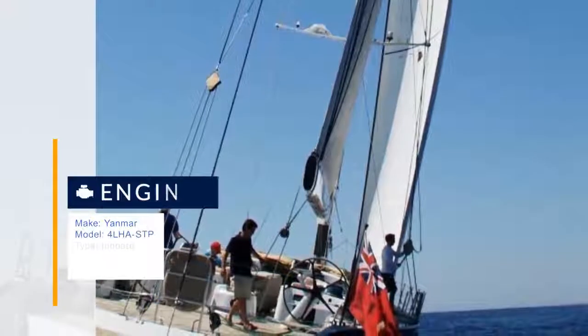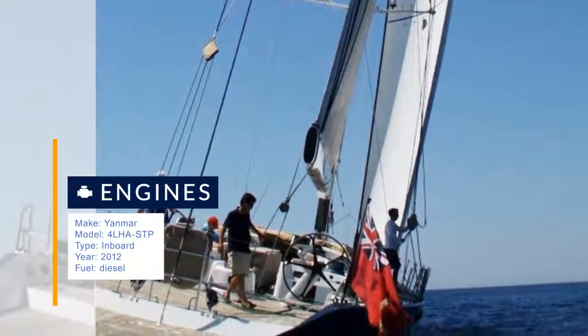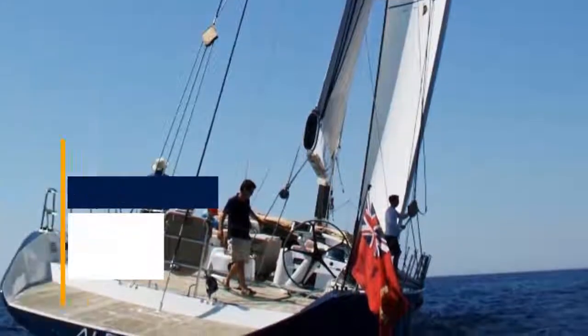This has included a new engine and new teak decks in 2012. Other upgrades include a new 18kva genset in 2010, new bow thruster in 2008, and a new mainsail in 2011. The interior has also been completely refurbished and modernized, including soft furnishings.